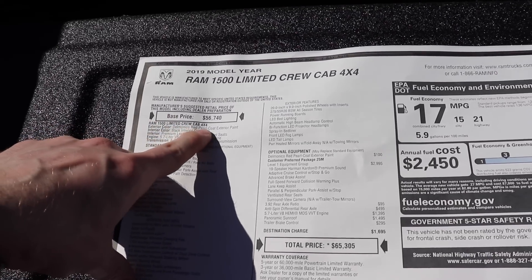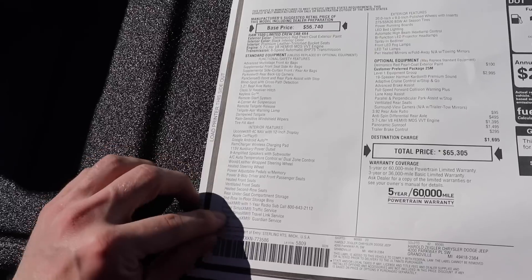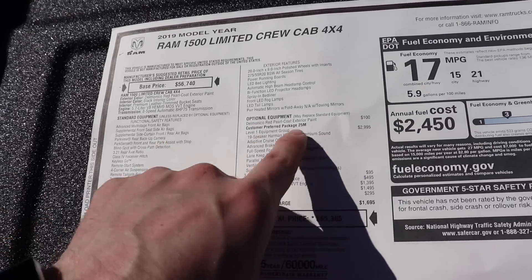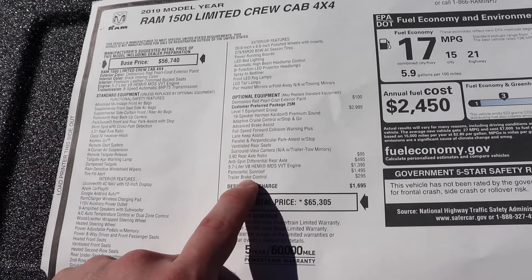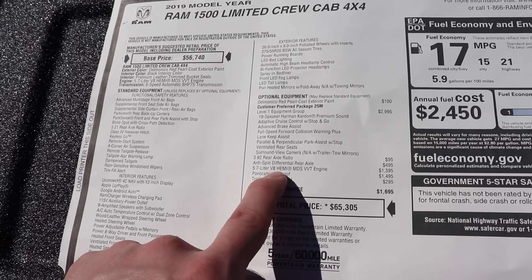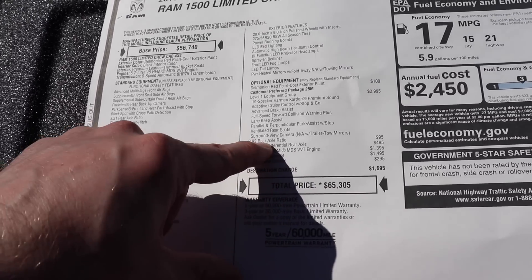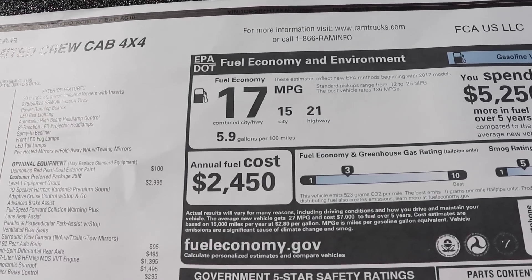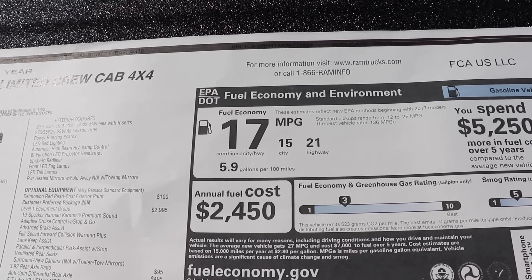Let's take a quick look at this window sticker. This Limited crew cab 4x4 has a base price of $56,740. All of your standard equipment is going to be right here, and your optional equipment is right here. I was correct — this is Delmonico Red. This has the Level 1 equipment group, as well as the panoramic sunroof, trailer brake control, standard 5.7-liter Hemi with no e-torque, and it does have the anti-spin rear diff and a 3.92 axle ratio. The total price of this vehicle is $65,305. This vehicle is rated at 15 miles per gallon city, 21 miles per gallon highway, for a combined fuel economy rating of 17 miles per gallon.